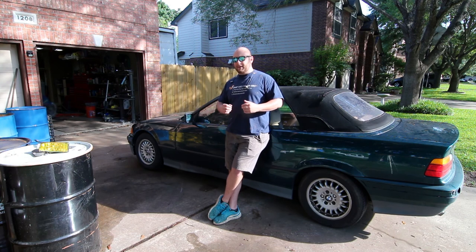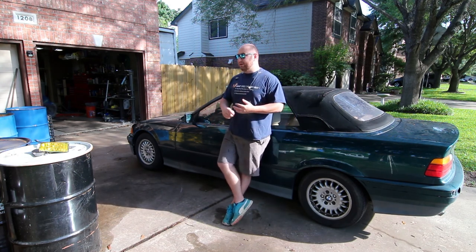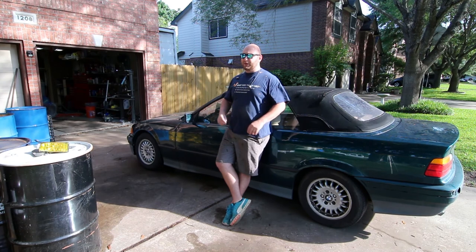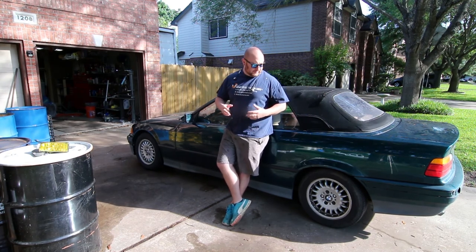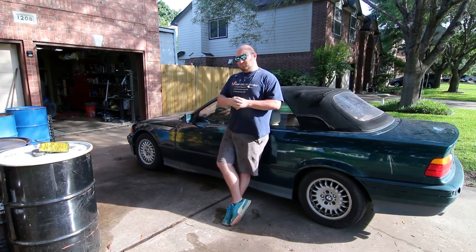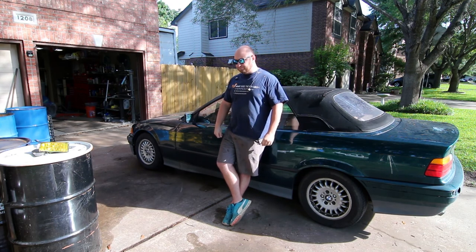I'm well ahead of the game and I want something that I can daily drive. This car has air conditioning, the top doesn't leak, and the drivetrain feels like it's in really good shape. We're going to do a bunch of little modifications to give it a little more attitude, because it's severely lacking in attitude — I can't be driving around in a green convertible with a beige interior with no attitude.